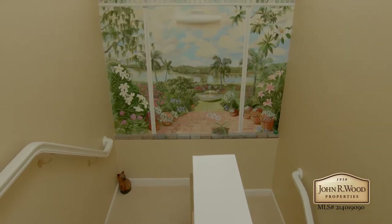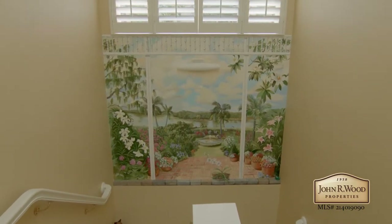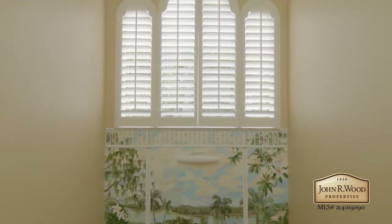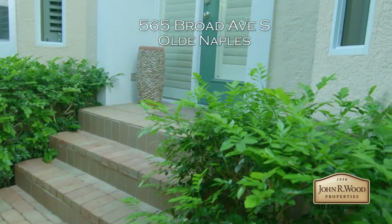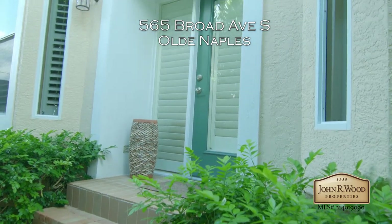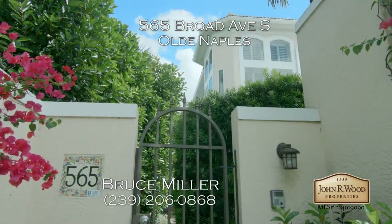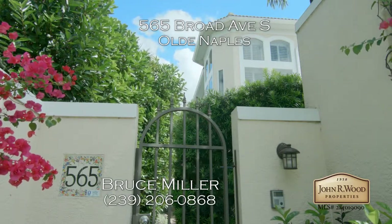This home is truly a gem. To learn more about this property and schedule your own personal tour, contact Bruce Miller at 239-206-0868.